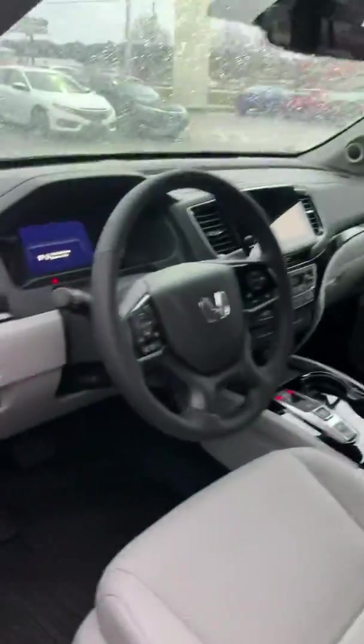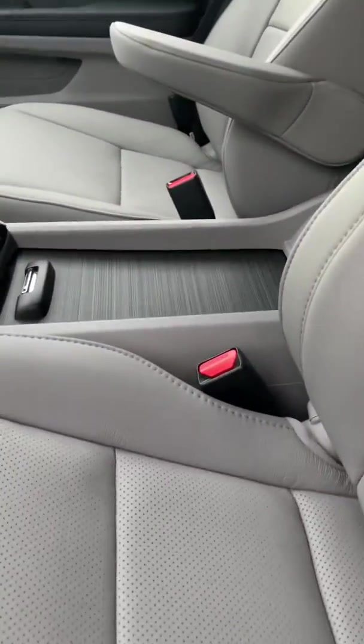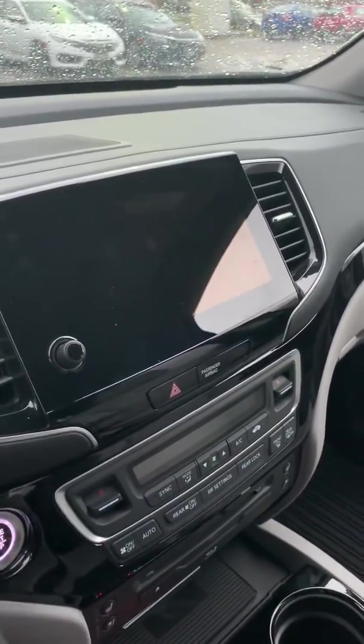It does have remote start, of course. Heated, ventilated seats. We put the all-season mats in the front row, second row, third, and cargo tray in the back. Here's your fully-integratable touch screen.